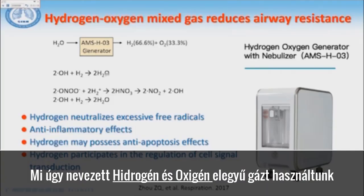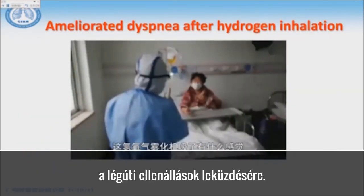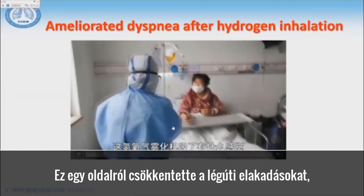One approach we use is the so-called hydrogen-oxygen mixed gas to reduce airway resistance. On one hand, it can reduce airway resistance, and on the other hand, it can eliminate free radicals.